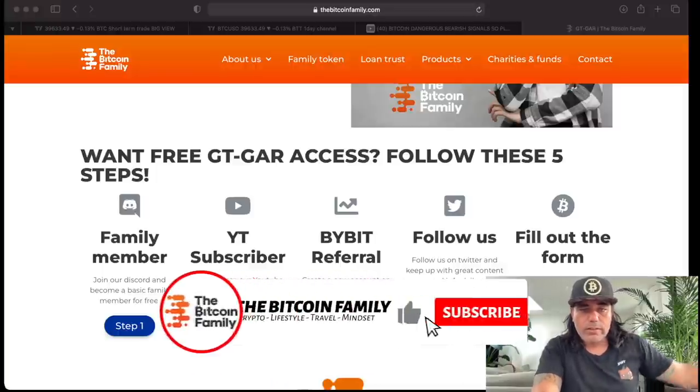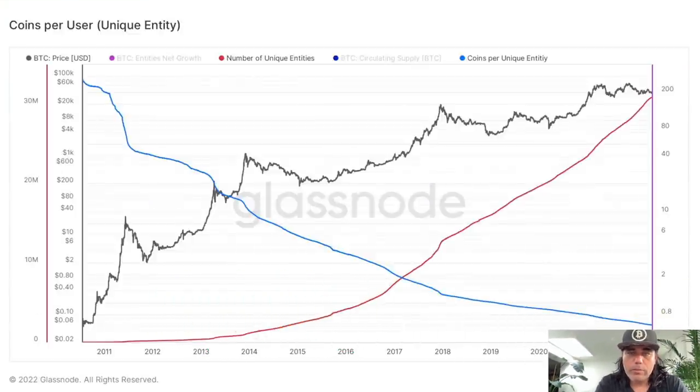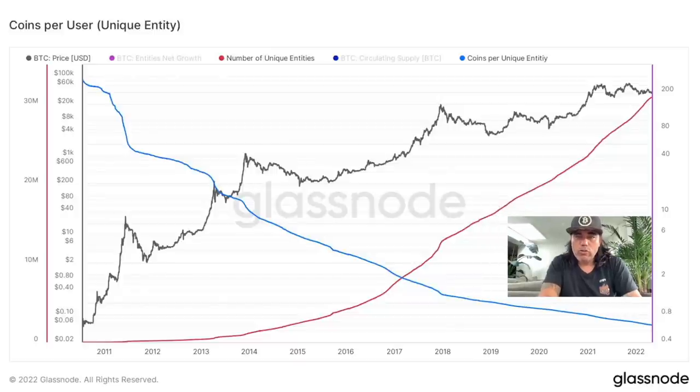Now let's jump into some amazing charts. The first one shows coins per user. You can see the number of users and unique entities on the left side — starting from zero on the red line and now above 30 million users. The coins per user, that's the blue line starting at the top and going downwards. So the user amount is increasing while coins per user is decreasing. Everybody holds fewer coins, meaning it's getting more decentralized — more entities holding less currencies. Really cool chart.